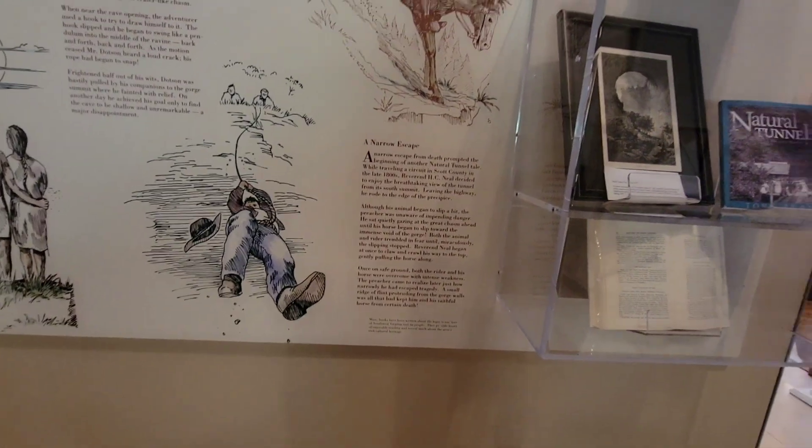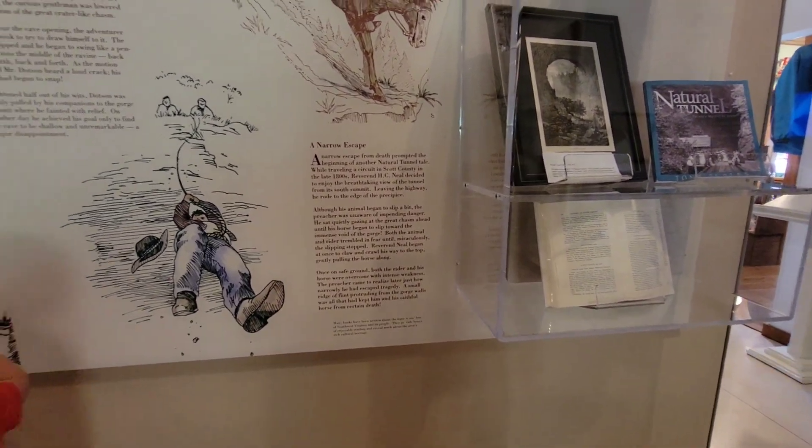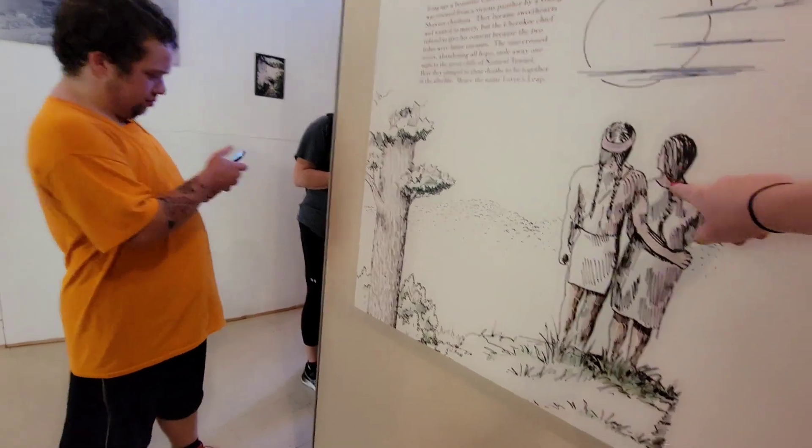A narrow escape from death prompted by getting a natural tunnel, traveling a circuit in Scott County. There's some Indians. See, this is Lover's Leap. The Legend of Lover's Leap.